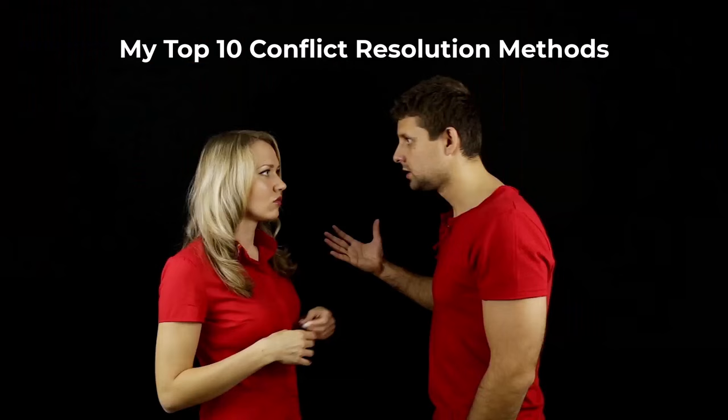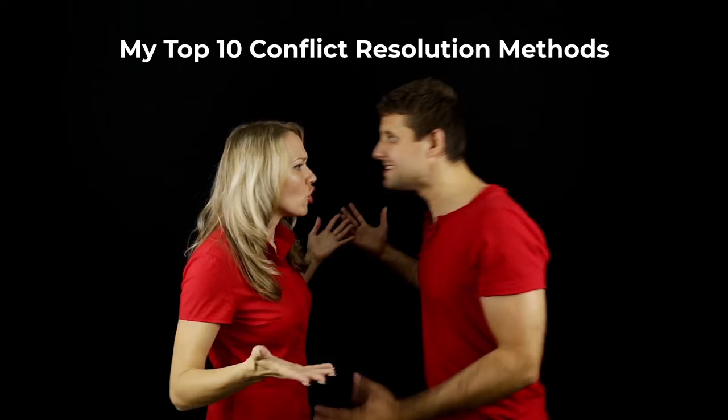My top 10 conflict resolution methods. Number one: accept conflict.